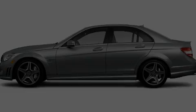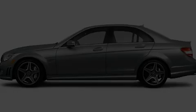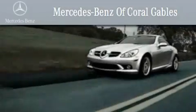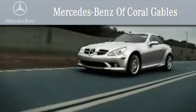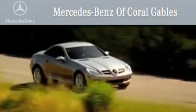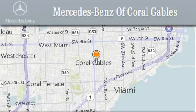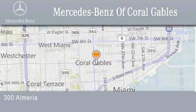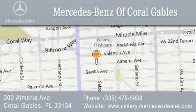Contact us today to arrange your test drive. We are South Florida's oldest and most prestigious Mercedes-Benz dealer, winner of nine consecutive Best of the Best awards. Over 50 years of service to our clientele, helping them discover the Mercedes-Benz experience one customer at a time. We are located at 300 Almeria Avenue in Coral Gables.